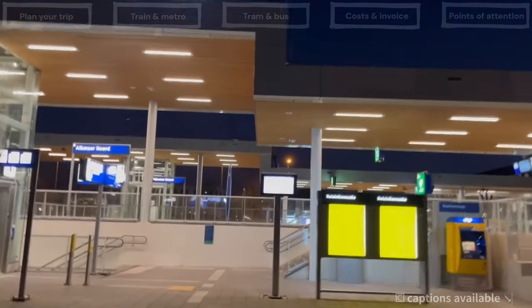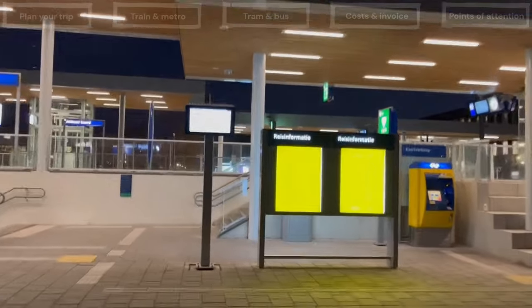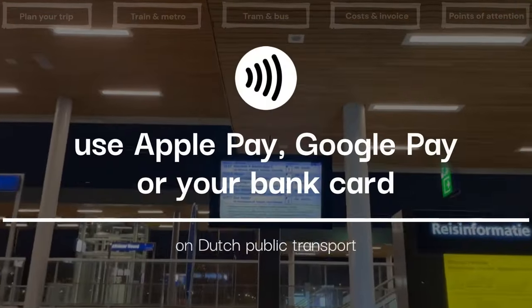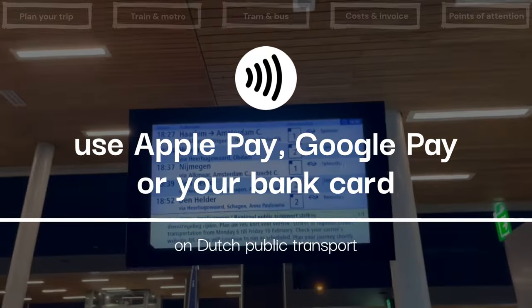You can use contactless payments on all public transport, everywhere in the Netherlands. You don't have to sign up or register — simply use Apple Pay, Google Pay, or your contactless bank card.